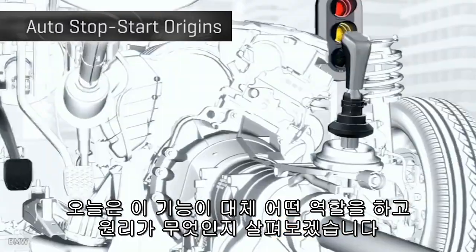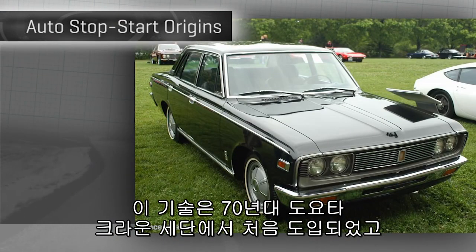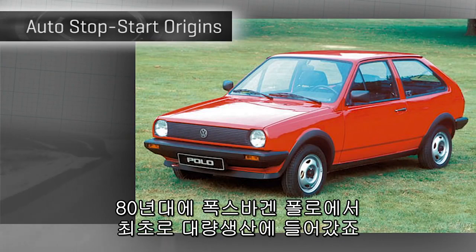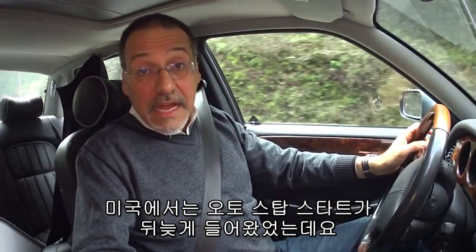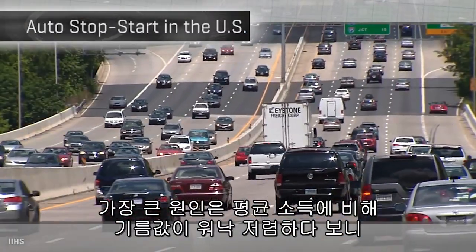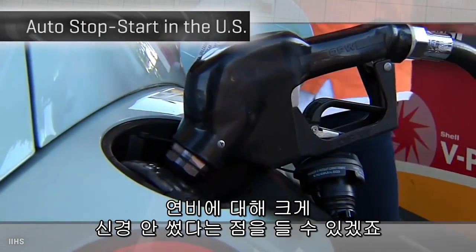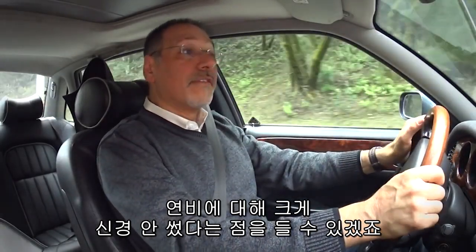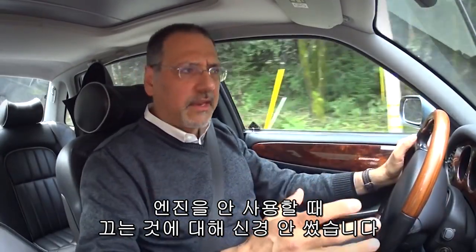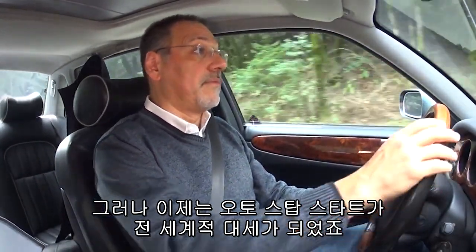The technology has been around since Toyota first offered it on a Crown sedan in the mid-70s. VW put it into mass production in the early 80s on a version of the Polo. Auto start-stop came later to the US primarily because we have much less sensitivity to fuel economy, given our traditionally lower fuel prices relative to average household income. We also have less historical sensitivity to emissions, which is also related to running an engine less than you have to. But in general, the world is becoming an auto start-stop automotive community.